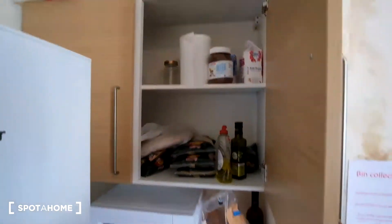So up above here it is a small space. Next we'll head on outside.